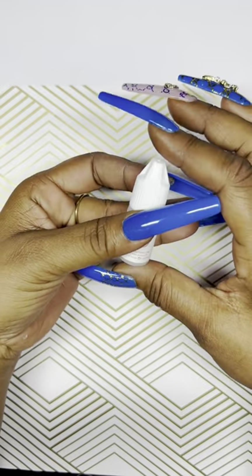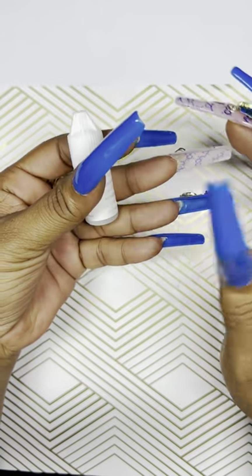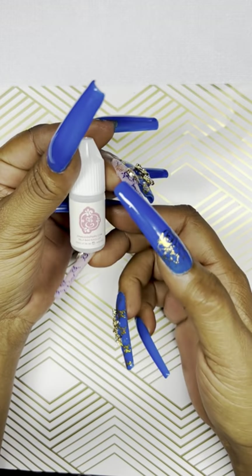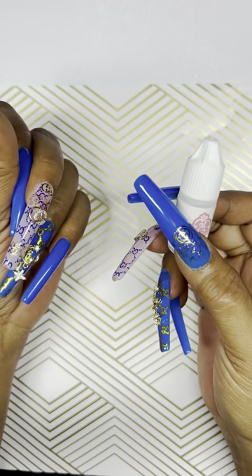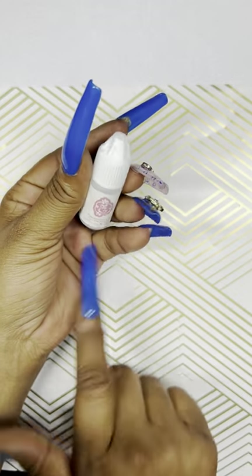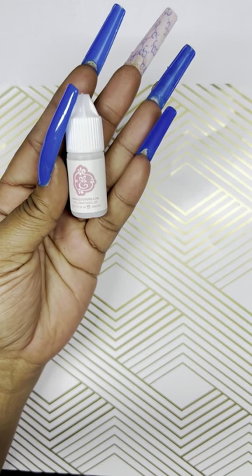I also ordered some nail glue — nothing special about this. It was a dollar. I ran out of nail glue, so I just put one in my basket. I use nail glue when I do tips — when I don't do full cover tips, I glue my tips on with the nail glue.